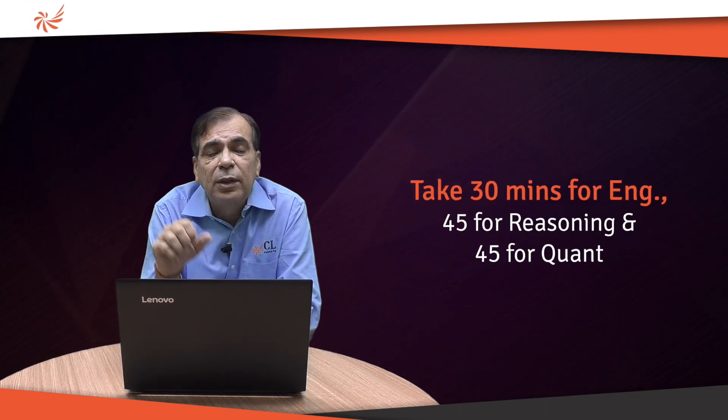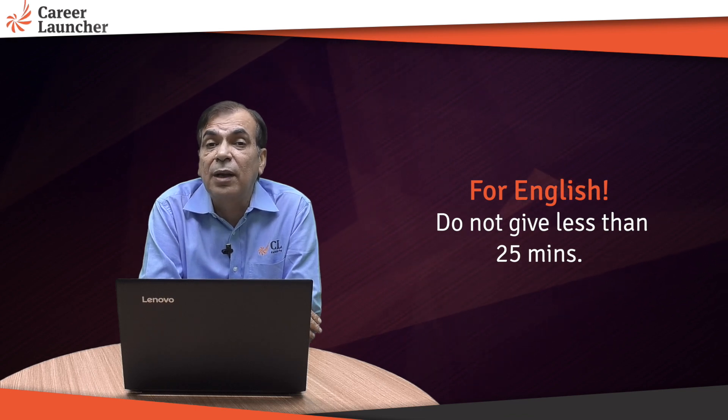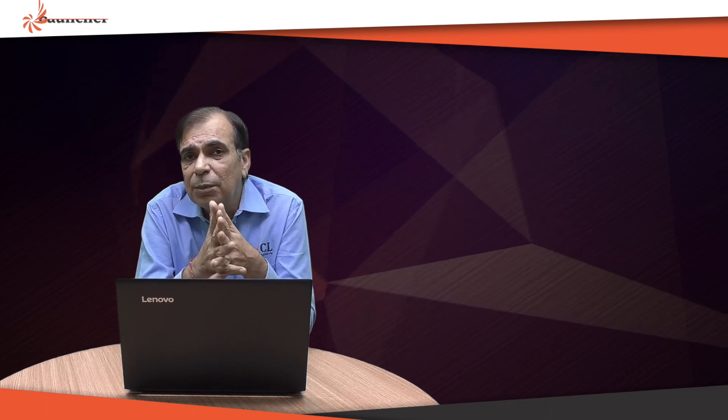So 30 minutes for English, 45 for reasoning, and 45 for quant. If you are very good at reasoning you can give it 50 minutes and cut 5 minutes elsewhere — no issue at all. For English, don't give less than 25 minutes; it's a section you should comfortably complete. Just like in IFT, if you gave 35 to 40 minutes to English you could get as high as 80 marks — the same applies here. With 25 to 30 minutes on SNAP English, scoring 40 to 42 is not difficult. For reasoning and maths, identify your stronger area and focus more on that.